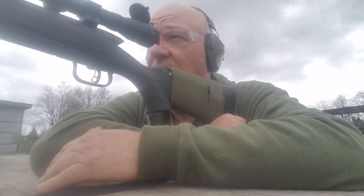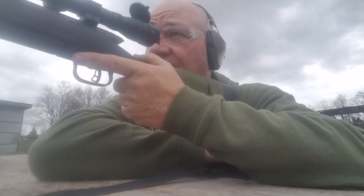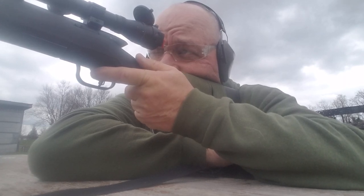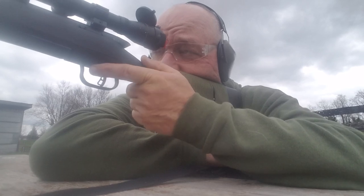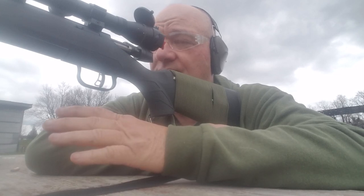Or .308 and .223 and 5.56 — boys, there ain't no difference. There ain't a bit of difference in the world between the .308 and 7.62x51 NATO. Let's see if I can hit that chip of a clay pigeon down there. There's no difference in cartridge dimension,